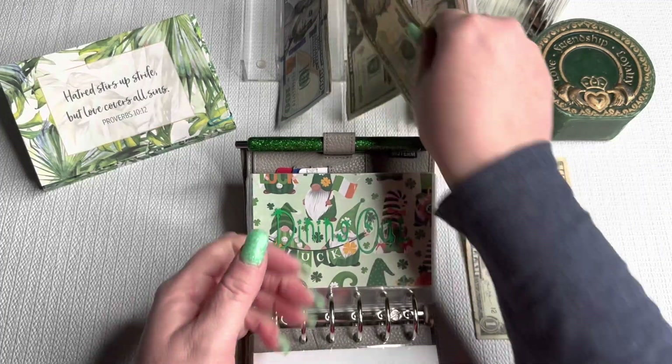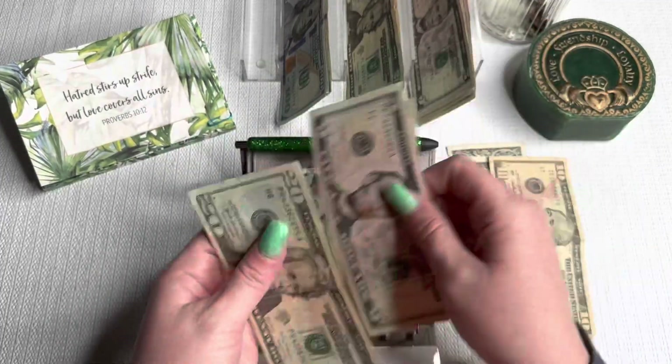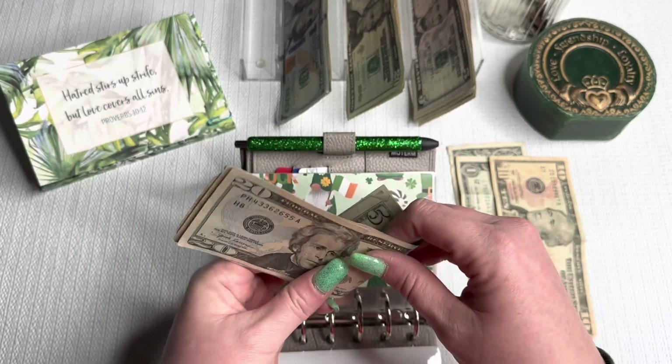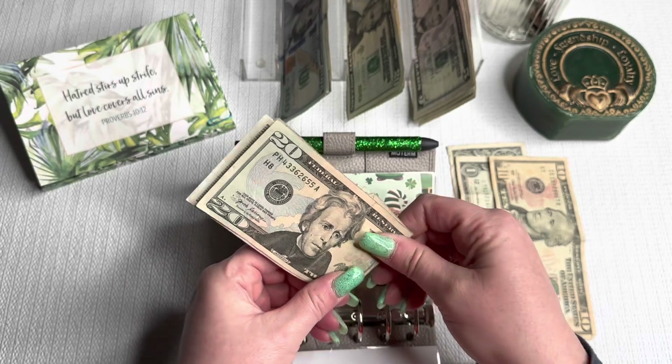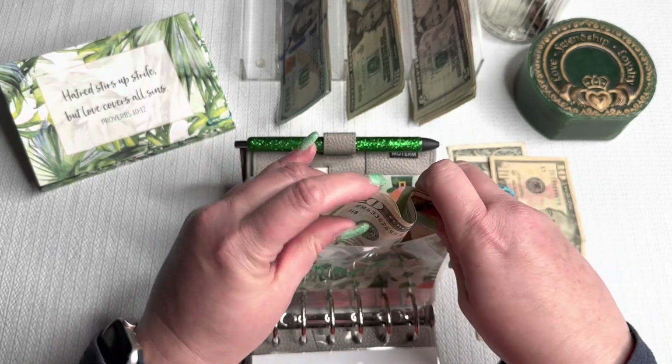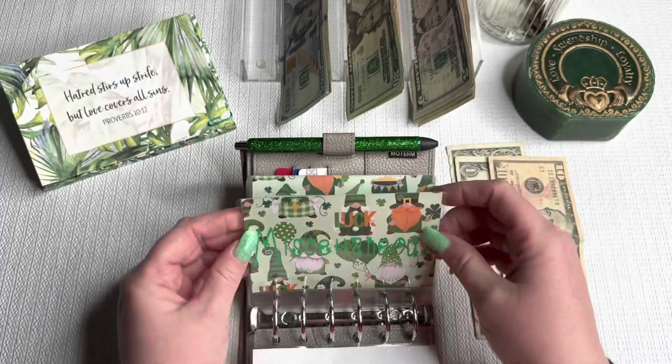Dining out is getting $30. This is spent mostly at McDonald's. Autumn sure loves McDonald's — if I let her, she could eat McDonald's every night and she'd be satisfied.